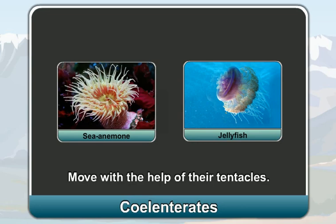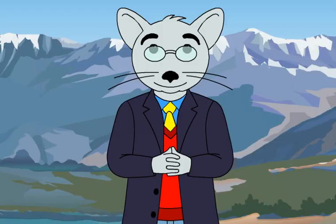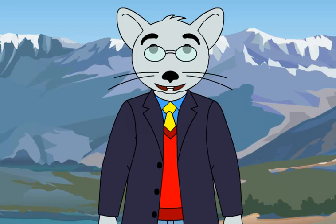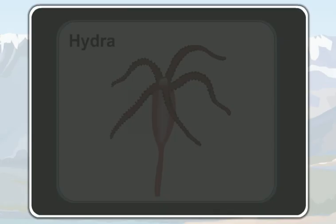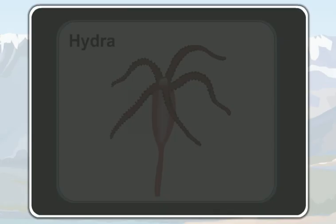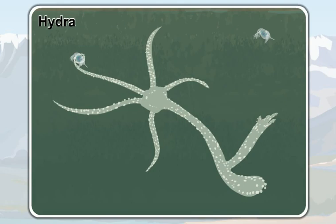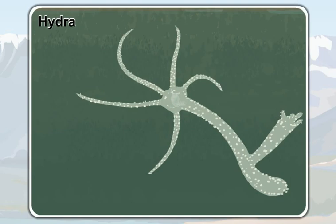A hydra eats worms and insects, and uses its tentacles to eat its food. The tip of the tentacles is poisonous. With the help of its tentacles, a hydra first stings the prey and makes them unconscious. After that, it drags them to its mouth and swallows them. Most coelenterates use their tentacles to eat their food.